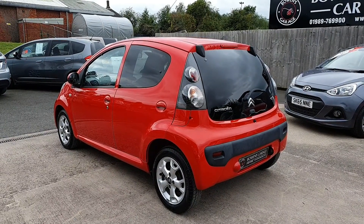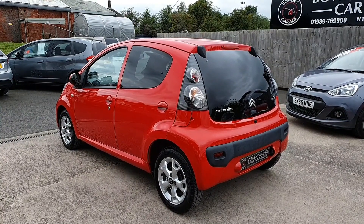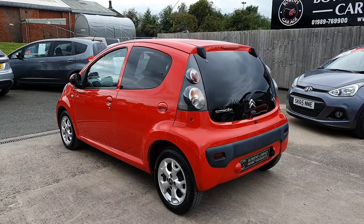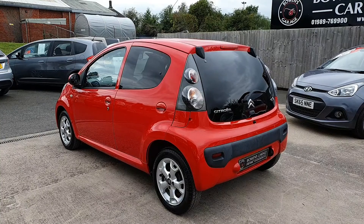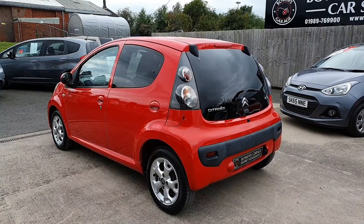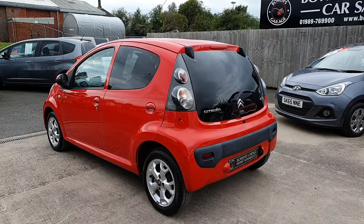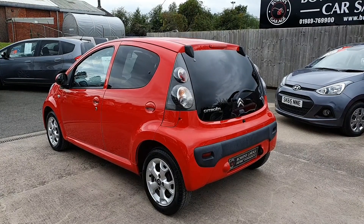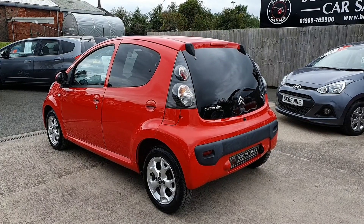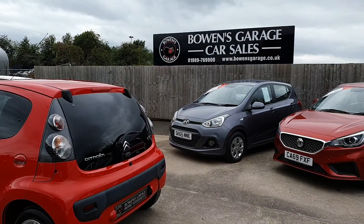We are working on an appointment-only basis, so if you'd like to come and see the car, please do get in touch. Our telephone number is 01989 769900. You can pop us an email at sales@bowenscarriage.co.uk. For any more information, registration number, specific technical specs and so on, please do visit the website at www.bowenscarriage.co.uk. These are always very popular, especially the higher-spec ones, so I'm sure it will go quickly. Please do get in touch — thanks a lot, have a good weekend.